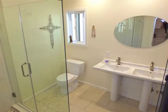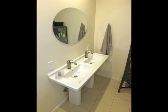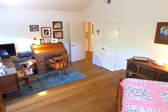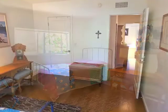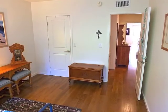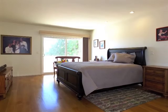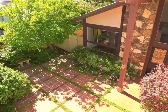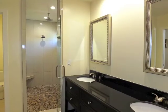Ascend the stairs to the upper-level bathroom, central to the distinctive bedrooms. The master retreat boasts two walk-in closets, glass doors to a balcony overlooking the treetops and courtyard, plus access to a spacious bathroom.